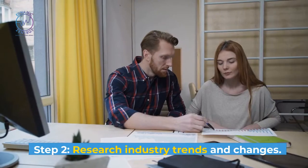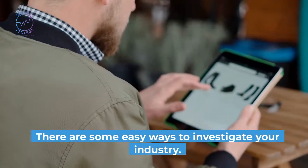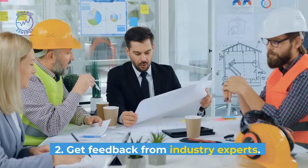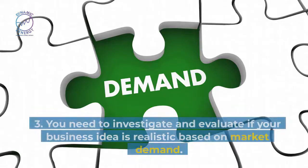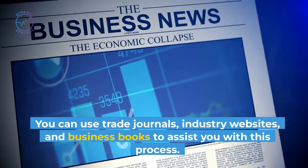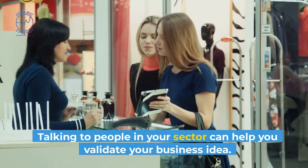Step 2: Research industry trends and changes. When launching a business, you need to do your research. Knowing your industry and competitors is part of the research. You can ask experts, read trade journals, or poll your target customers. Get feedback from industry experts and use the responses to develop a realistic business strategy and validate your idea. You need to investigate and evaluate if your business idea is realistic based on market demand. You can use trade journals, industry websites, and business books to assist you. It is essential to receive feedback from industry experts, as talking to people in your sector can help you validate your business idea. Evaluating your idea's potential is essential before committing a lot of time and money into it.